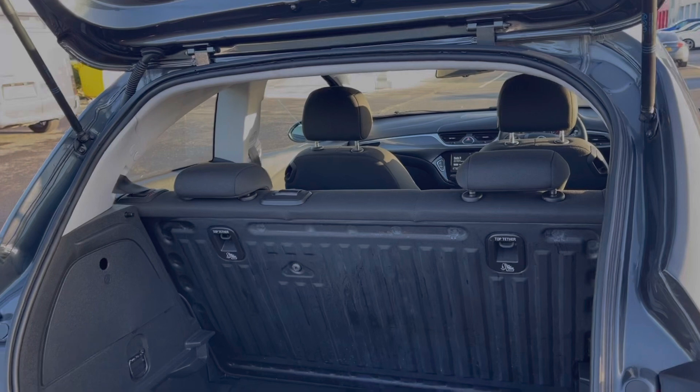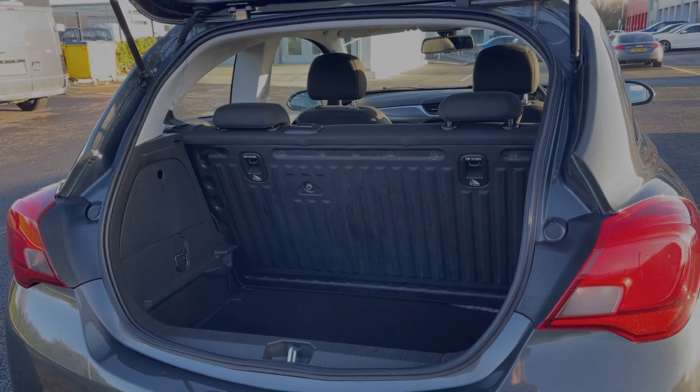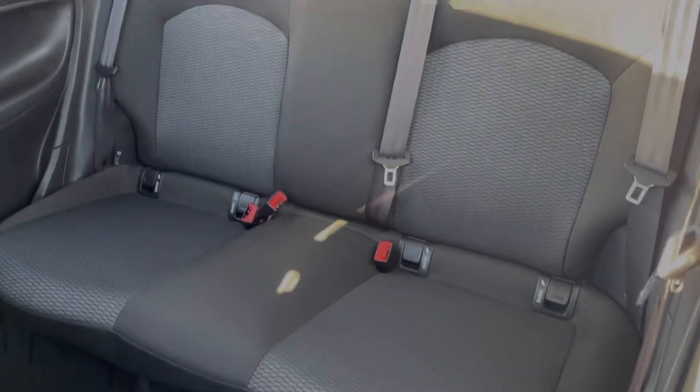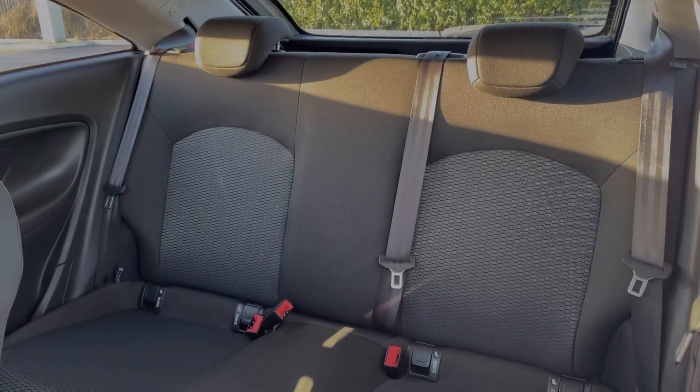Moving into the boot space, you can see you've got a good amount of room in here for a smaller car along with the ability to fold your rear seats down. Despite this being a three door, you've got plenty of room in the back for three rear seat passengers along with ISOFIX points on the outer rear seats.